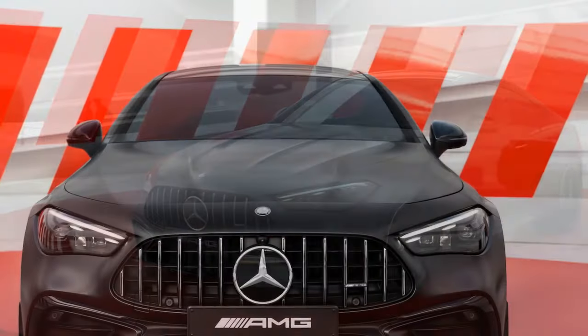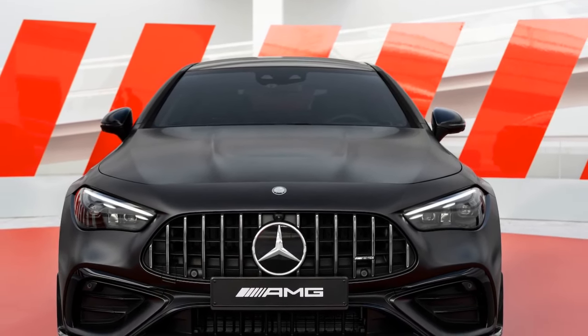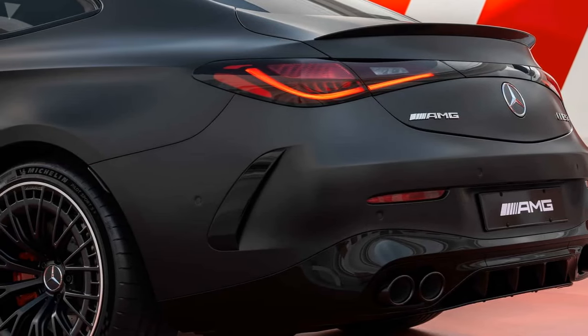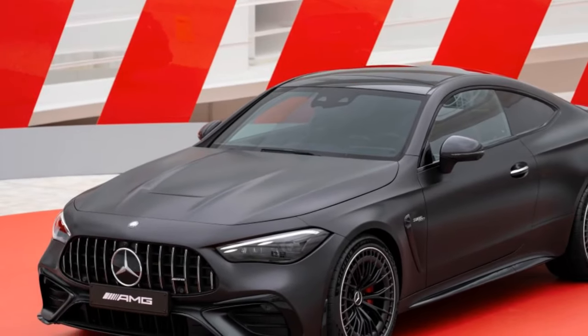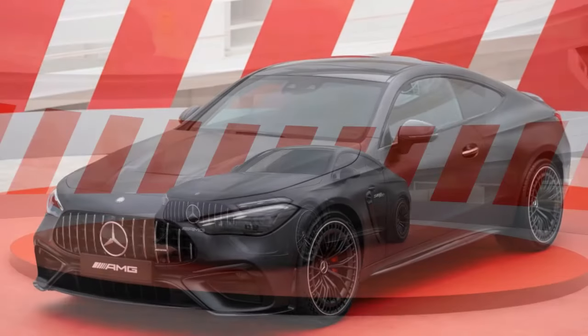However, the 11.9-inch center touchscreen, equipped with the third-gen MBUX system, remains largely unchanged from the Benz Coupe and C-Class sedan. While functional, this infotainment system lacks the intuitive usability of BMW's 4-series, particularly during high-performance driving, due to its reliance on touch-sensitive buttons and sliders.